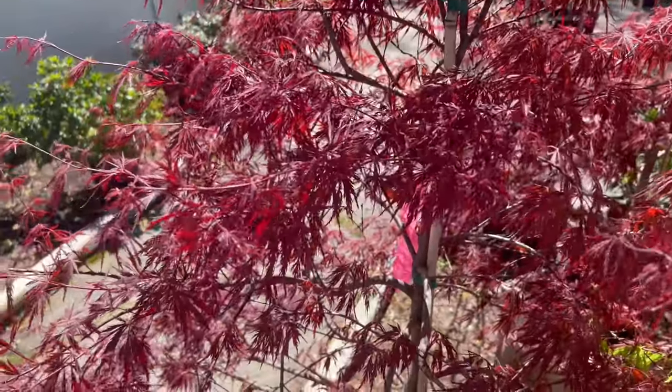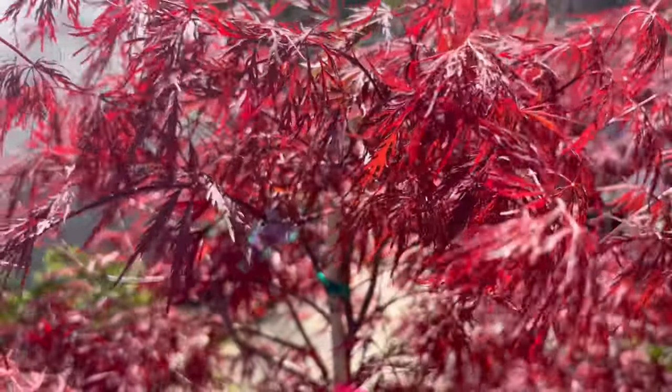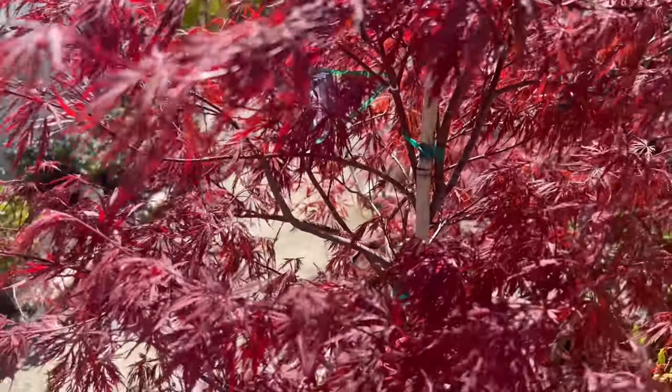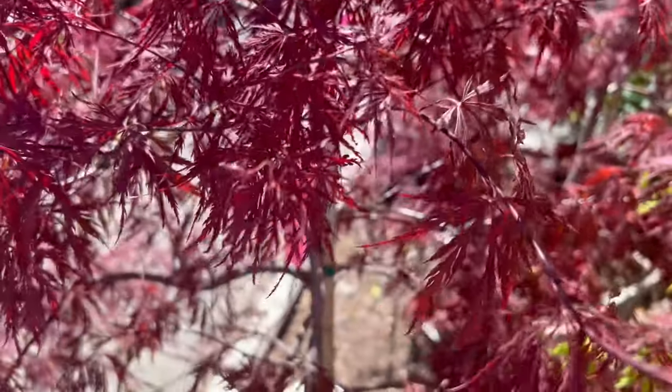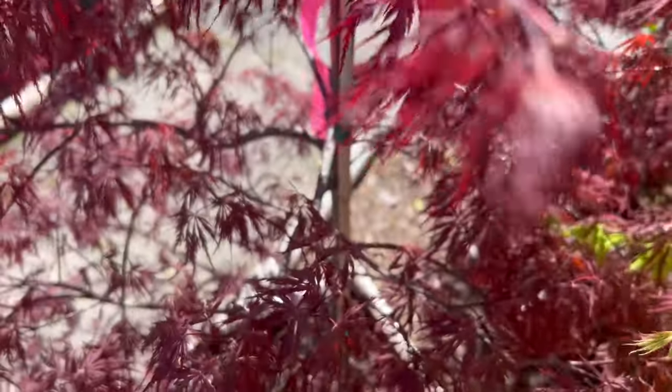The Red Dragon Lace Leaf Maple makes an excellent focal point in any landscape and pairs beautifully with a variety of companion plants. Its compact size and striking foliage complement a wide range of perennials, shrubs, and ground covers, such as hostas and ferns.